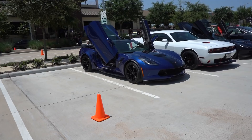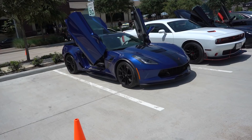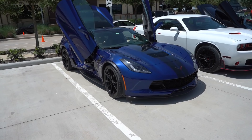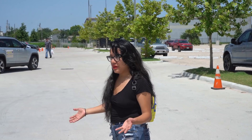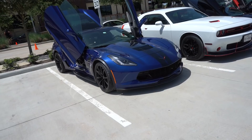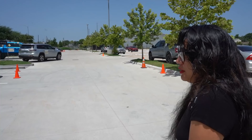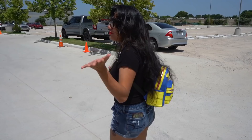First thing we see is a C7 Grand Sport in Elkhart Blue — a very nice color — but it's got Lambo doors. What do y'all think about Lambo doors on a Vette? The Vette does have some Italian styling, but I still think Lambo doors should just go on cars that come from the factory with them. It is a more Italian-looking car, I should say — obviously it's a Chevy, so it's not Italian.